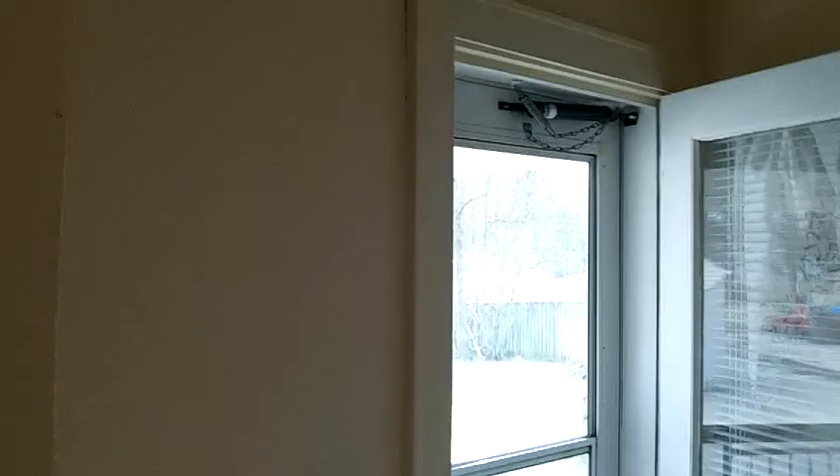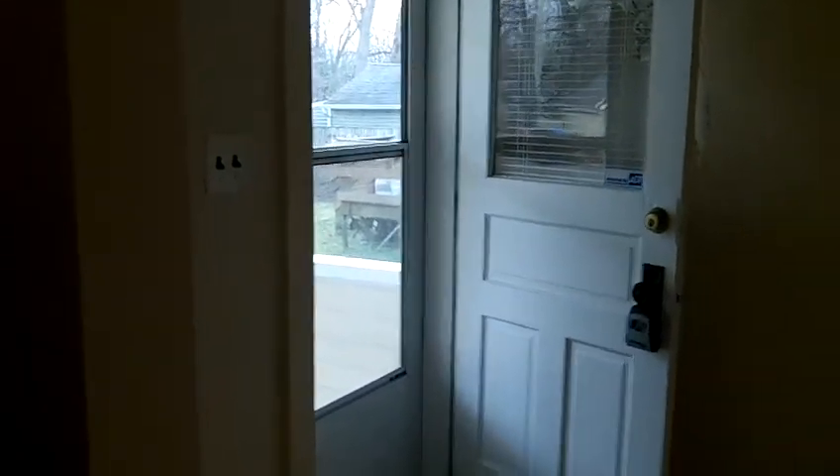And here we have the back entrance. We'll take a look at the back side in just a minute. First, we'll go down to the basement.